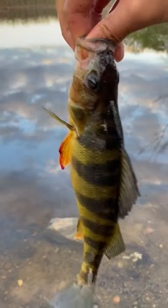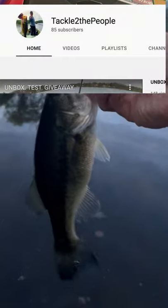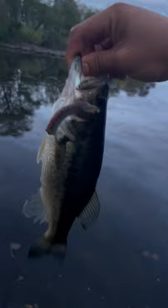Guys, if you've made it this far, please consider subscribing and hitting that notification bell. We're literally so close to 100 subs in less than two months — it'd be such an awesome milestone for our community.